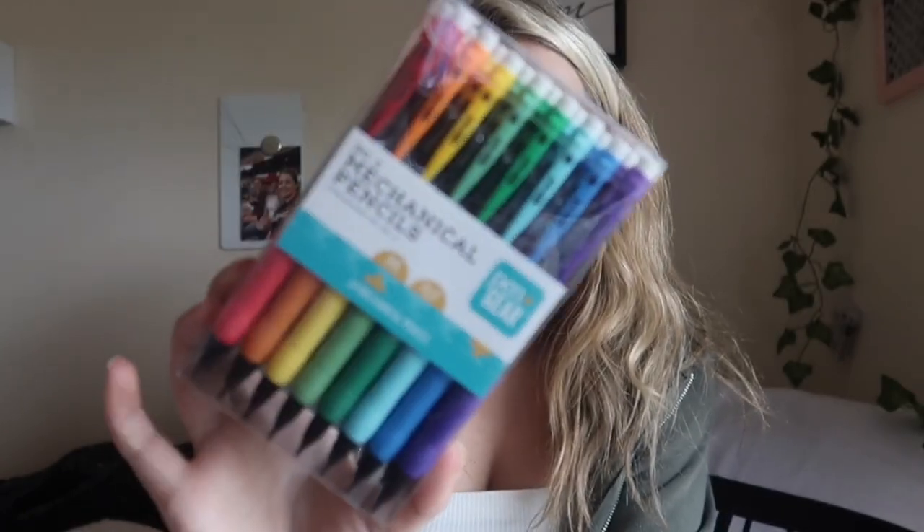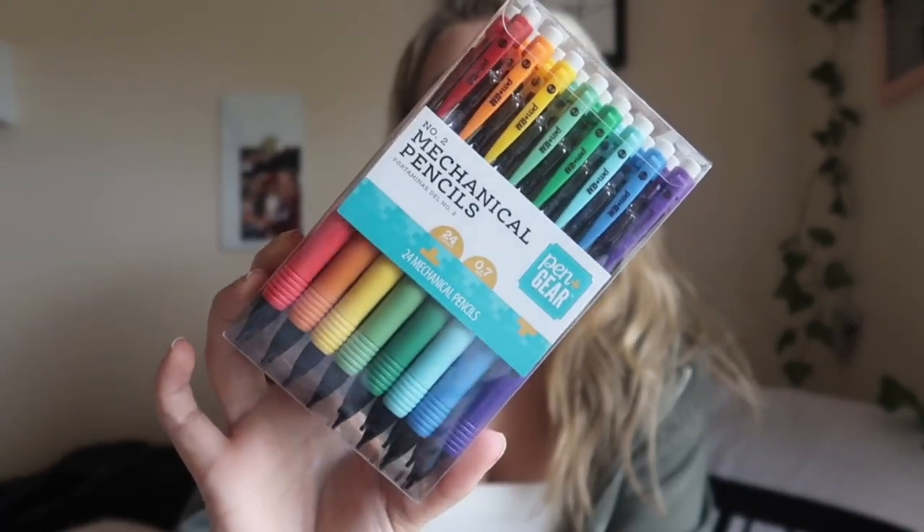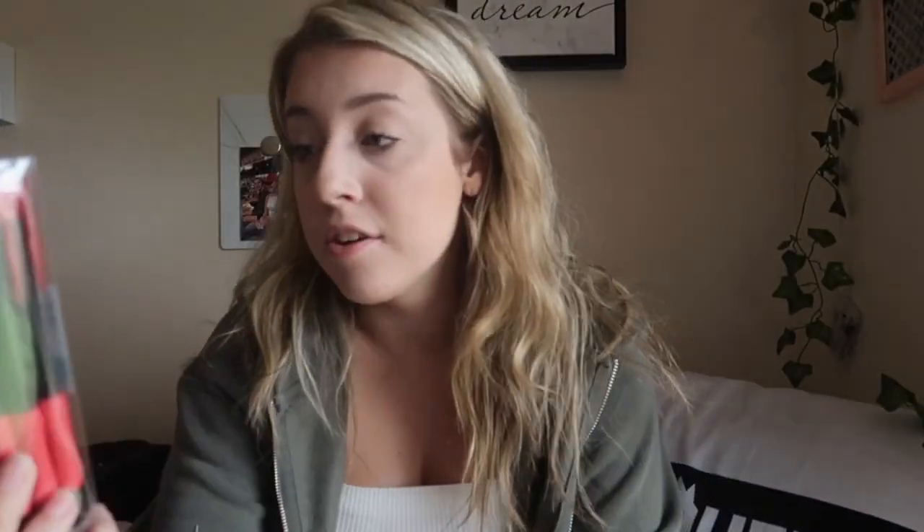For pencils this year I decided to just go with a bigger pack. I do like mechanical pencils better than normal pencils. These ones are from Walmart — a big rainbow pack of mechanical pencils, number two pencils by the Pen+Gear brand, and there's 24 of them. I'm all set with pencils.